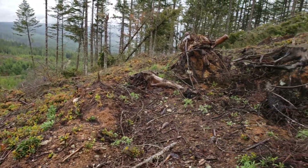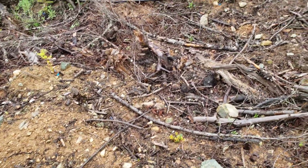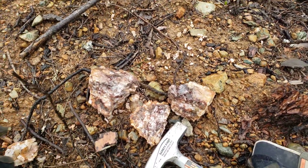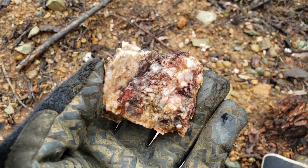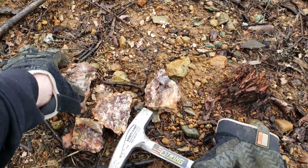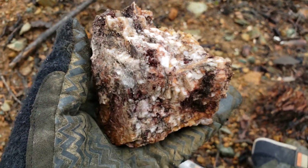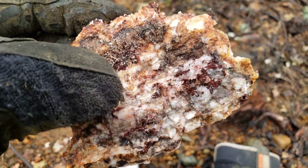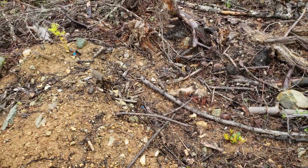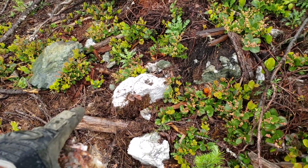Searching some new ground on one of our properties here, not finding too much so far. A little bit of float quartz with some iron oxide staining. We'll keep looking. About 50 meters away from that we did find more.